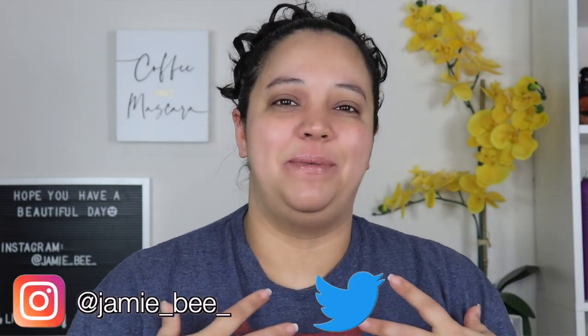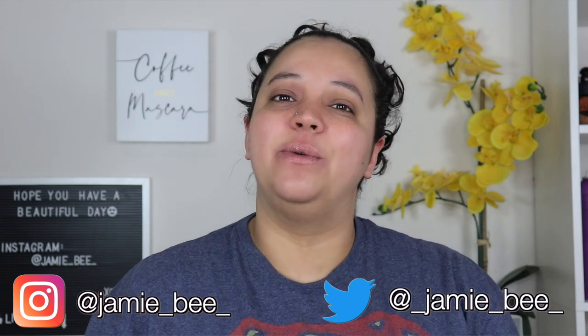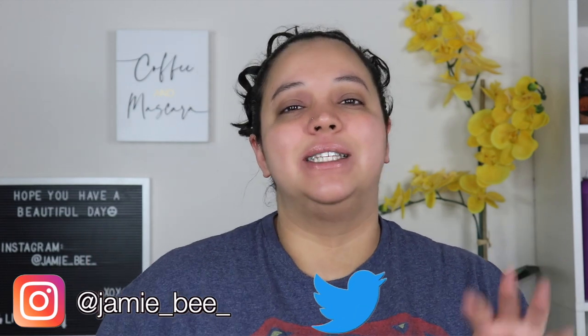Hey guys, what's up? Welcome or welcome back to my channel. If you are new here, I'm Jamie V. Thanks for stopping by. I'm going to be sharing with you guys my favorite items all the way from makeup to skincare and more, but if you're excited to see what my current favorites are, then go ahead and keep watching.